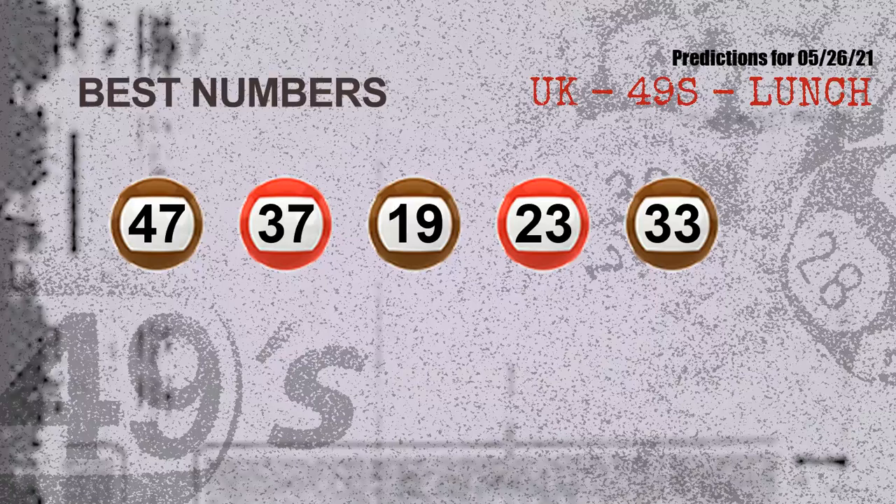Now the most exciting part of this video — we find out some numbers with the best chance to win next draw. They all match the following ones and colors. The best five numbers to win next draw are: 47, 37, 19, 23, and 33.